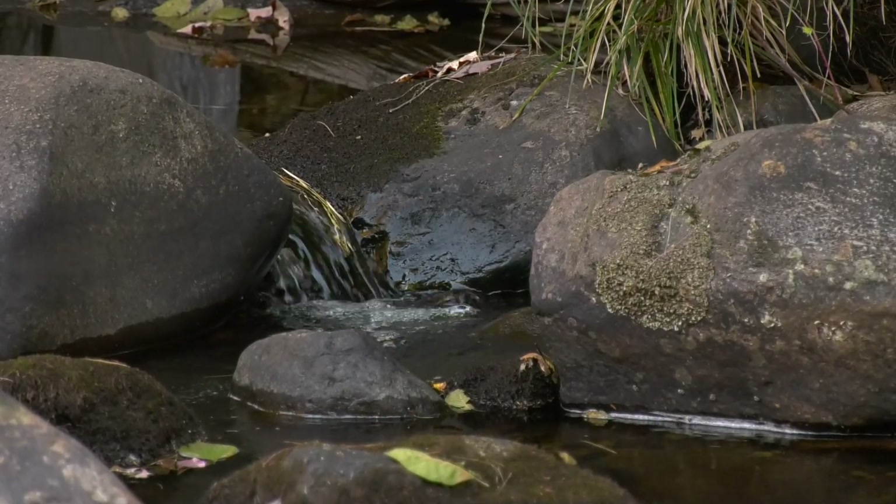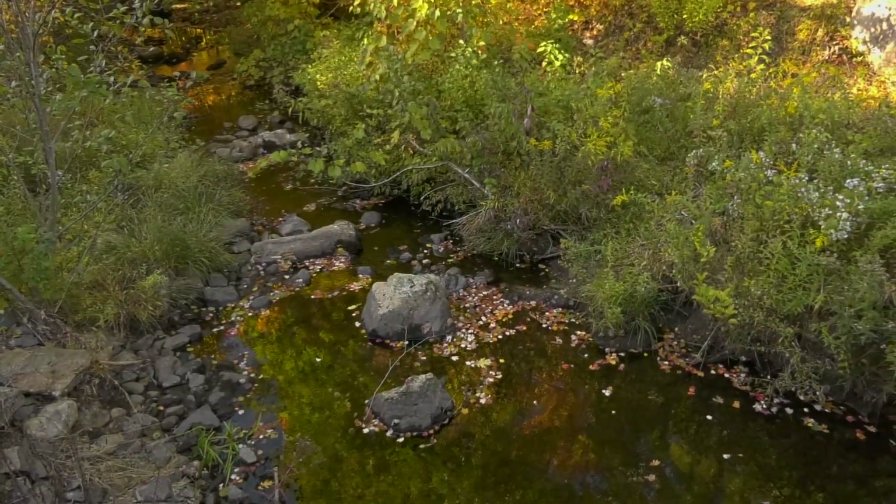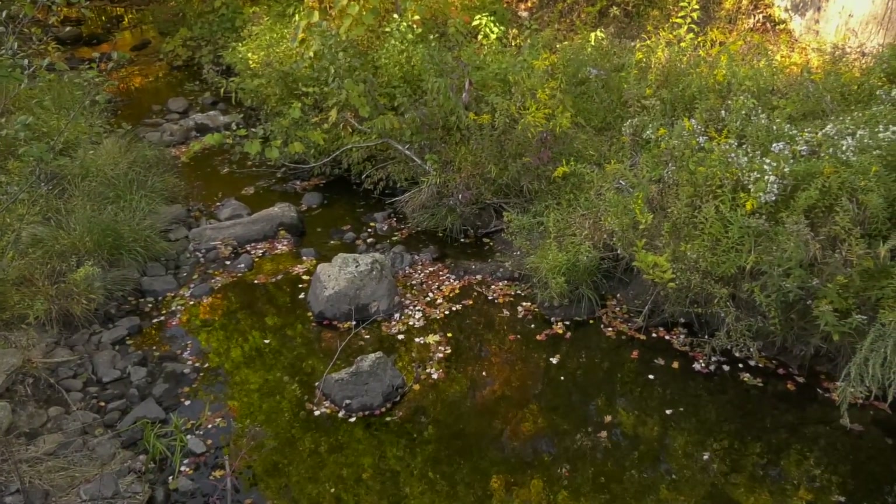Where does our water go? The journey of water for the City of Bristol starts and ends in a stream. Come along with me as we travel through this process.